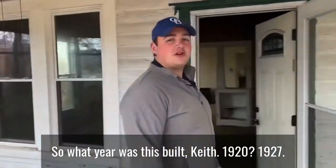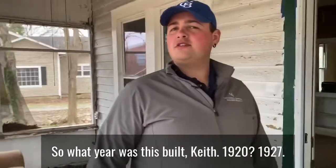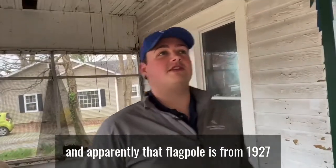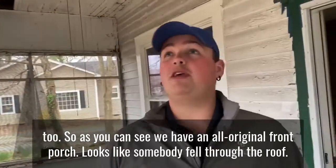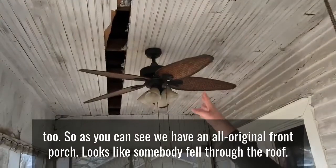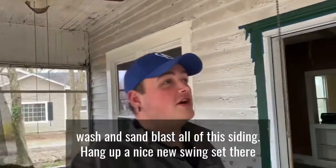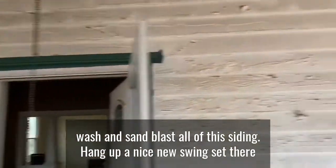This house was built in 1927 — and apparently that flagpole is from 1927 too. As you can see, we have an all-original front porch. It looks like somebody fell through the roof, and we're going to have to go back and fix that, as well as pressure wash and sandblast all of this siding.